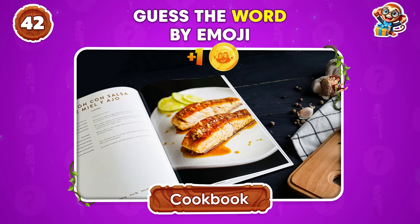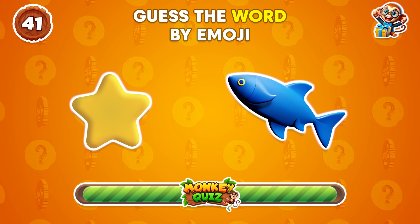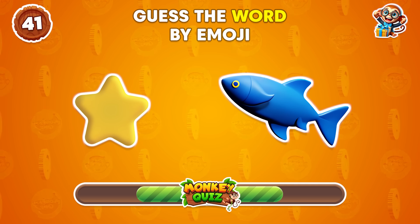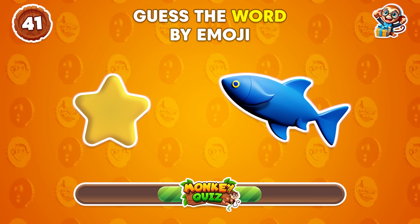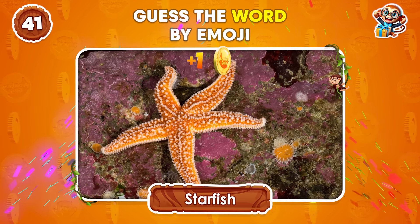Cookbook! What's the word that these emojis suggest? Starfish!